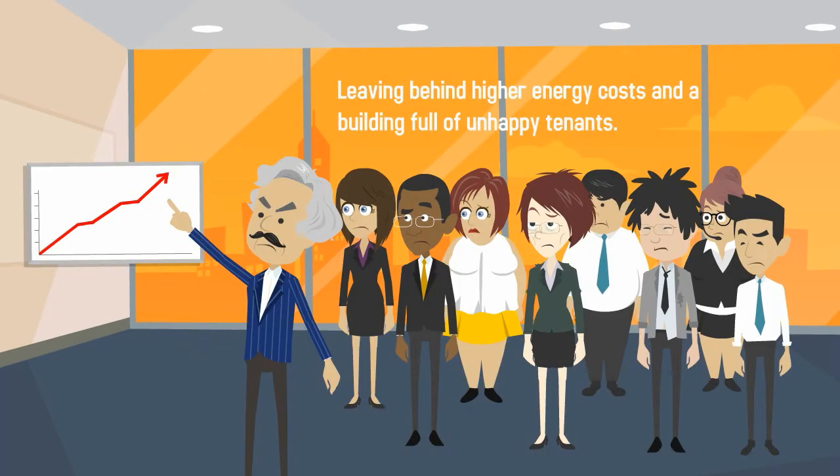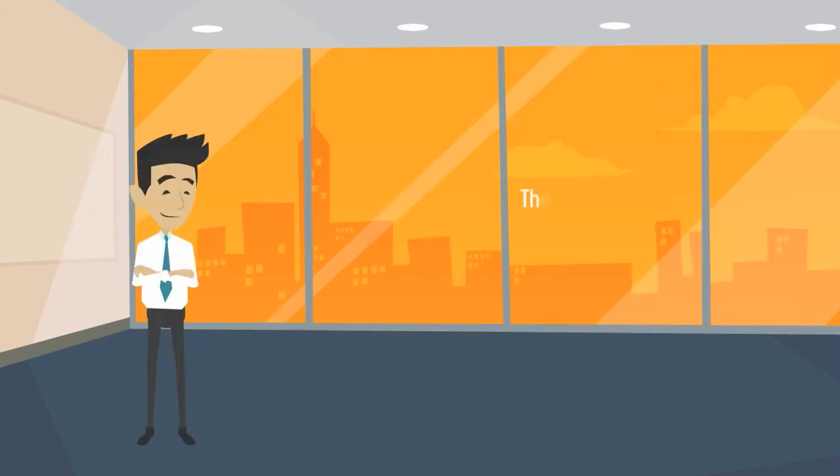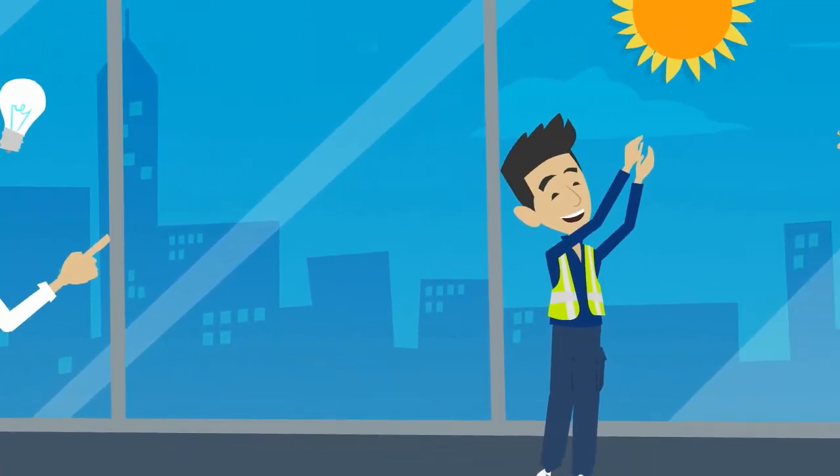Leaving behind higher energy costs and a building full of unhappy tenants. But there is a solution: 3M Window Films for Buildings.